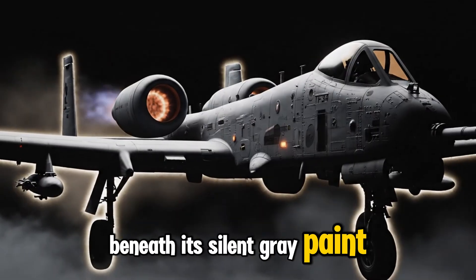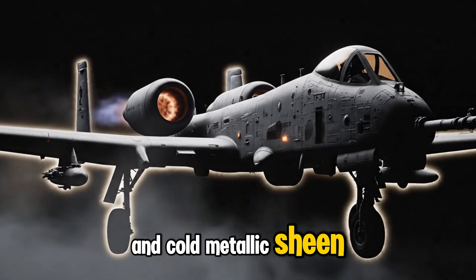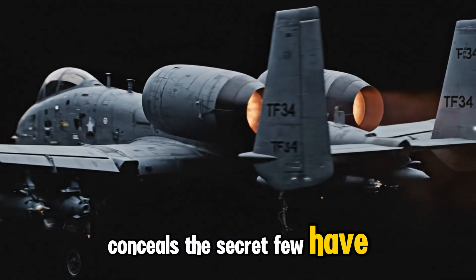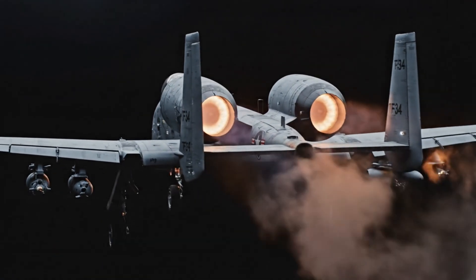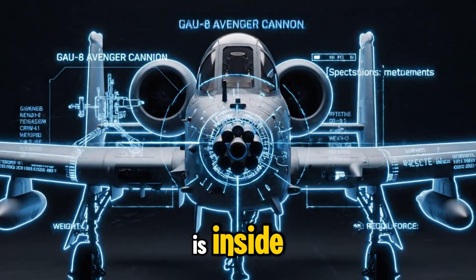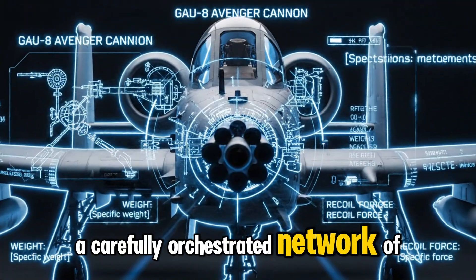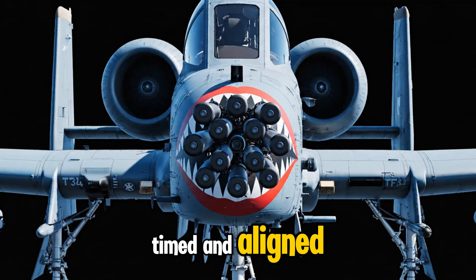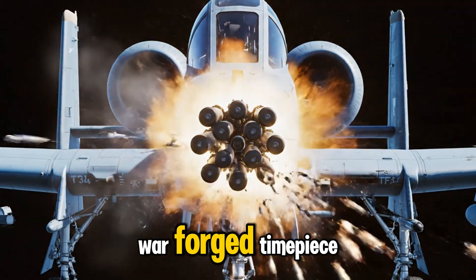Beneath its silent gray paint and cold metallic sheen, the A-10 Warthog conceals a secret few have ever witnessed completely. What looks like a rugged, almost primitive airframe is, inside, a carefully orchestrated network of engineering — layered, timed, and aligned with the precision of a war-forged timepiece.